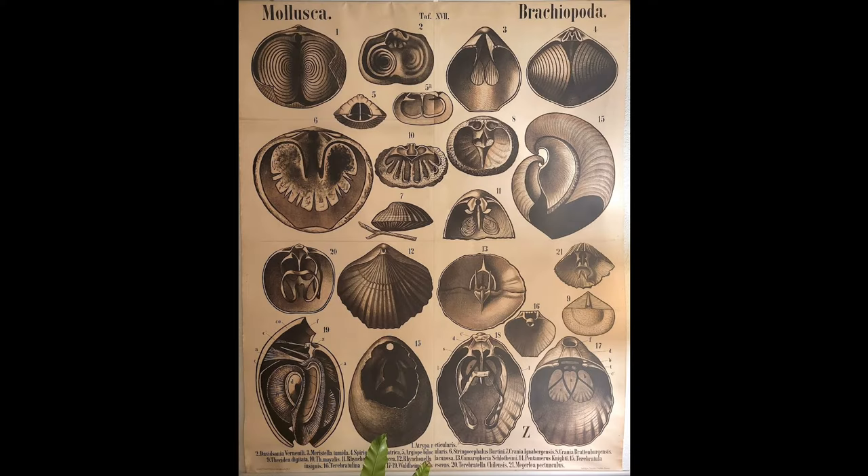Their former niches have been supplanted by the mollusks. A lot of people think brachiopods look like mollusks. In fact, I've got this cool old poster from the 1800s from a textbook that actually shows brachiopods as being part of the Mollusca. But as we'll learn, they're not. This week we're going to learn all about these brachiopods that look like mollusks but aren't mollusks.